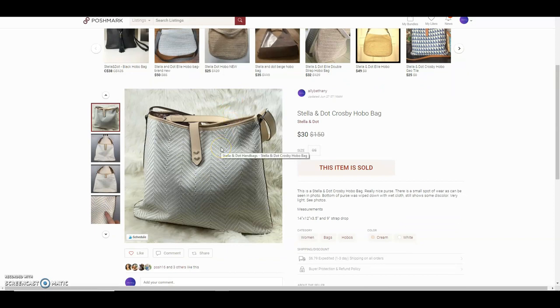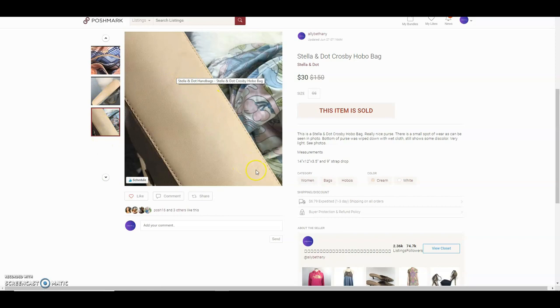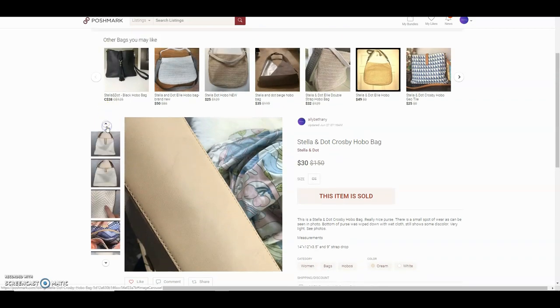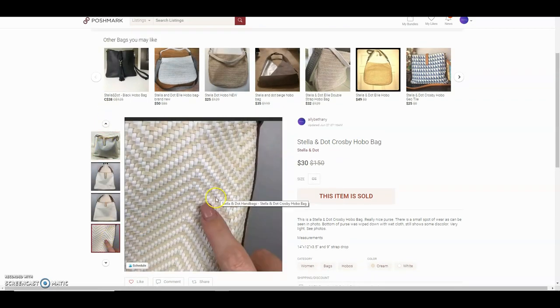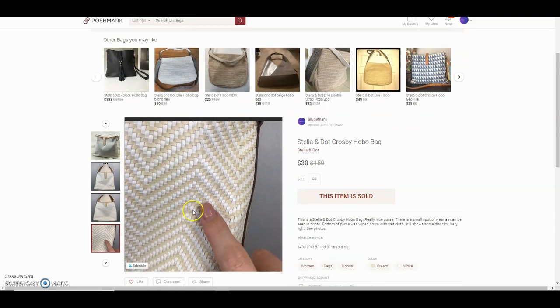This is a Stella & Dot Crosby hobo bag. I got it from the bins and paid about $1.39 — I was shocked to find it. These retail for a good bit and resale comps are around $70–$75. It sat for a while and did have some issues: the bottom had some scuff marks I couldn't remove, and a glue spot inside that I had to peel off. She offered $30 and I accepted.